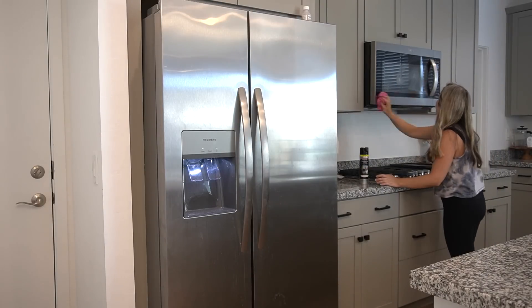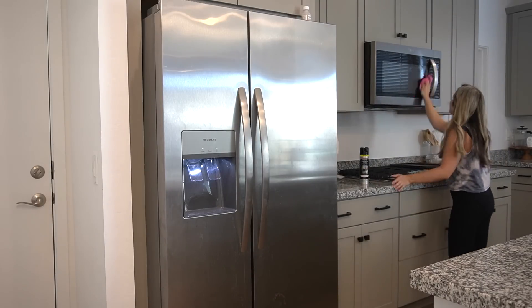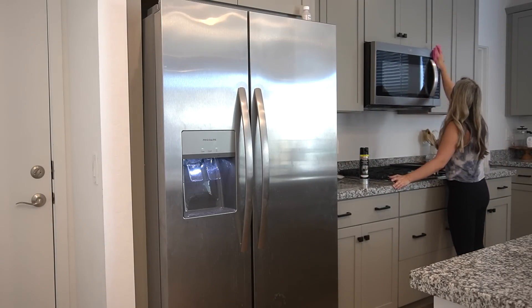The fridge was looking pretty bad, so I'm going to use the Weiman stainless steel cleaner and a microfiber cloth towel.